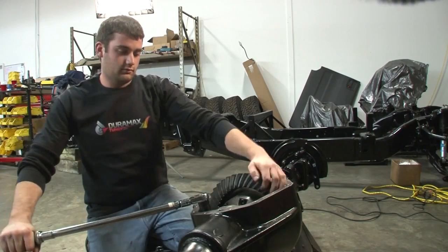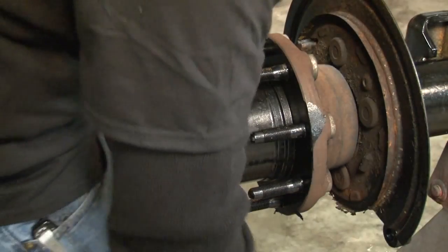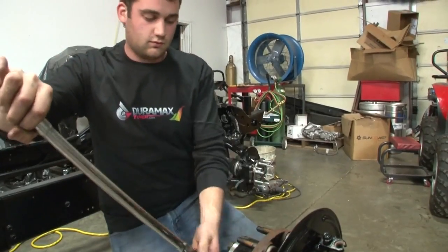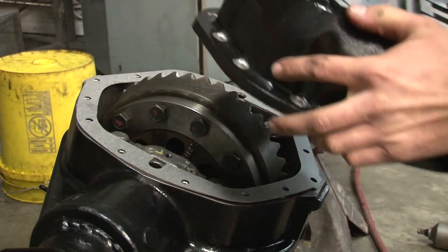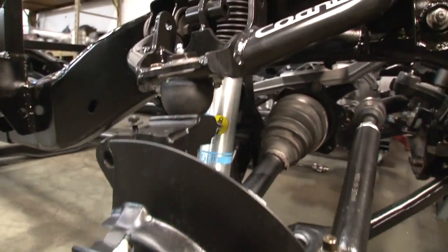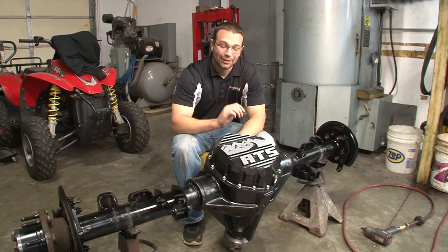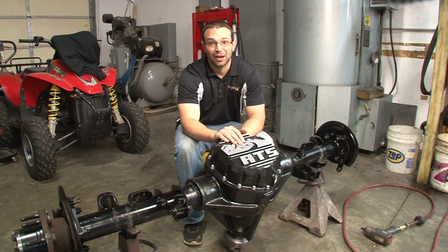Once backlash is set, we torque the bearing caps down. Tim gets the first axle in, puts all the axle bolts into the hub and torques those bolts down to spec. Then we lay down the gasket and the cast ATS diff cover for the added reinforcement and get all the diff cover bolts tightened down. We got the rear end done — next thing we're going to get this under the frame, get some tires and wheels bolted on, and get ourselves a roller. I'm Nick, thanks for watching.